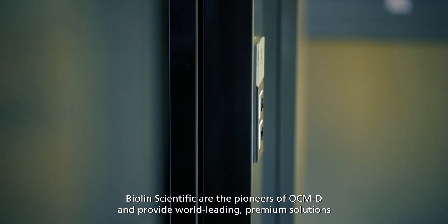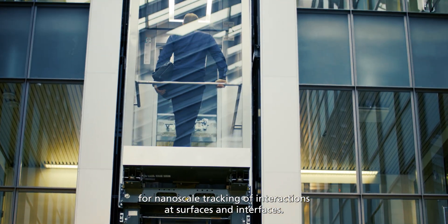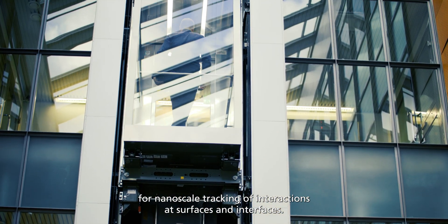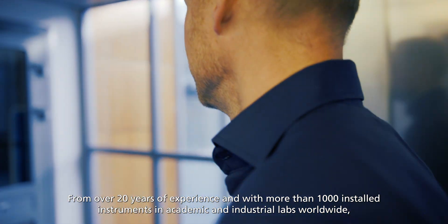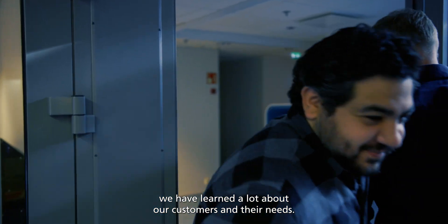Biolin Scientific are the pioneers of QCM-D and provides world-leading premium solutions for nanoscale tracking of interactions at surfaces and interfaces. With over 20 years of experience and with more than 1,000 installed instruments in academic and industrial labs worldwide, we have learned a lot about our customers and their needs.